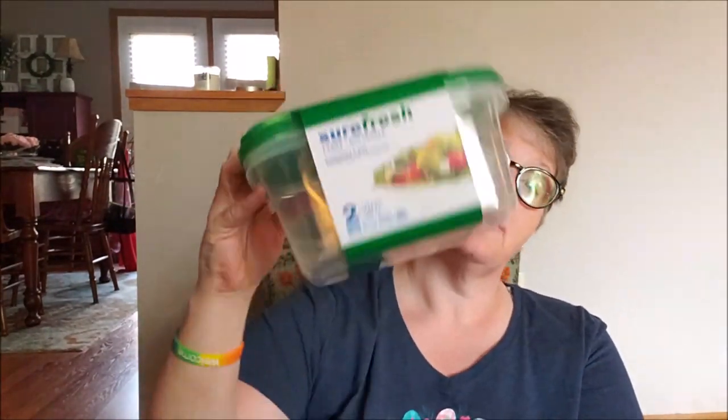I bought two — it's a two-pack. These are the SureFresh large, they hold 7.56 cups. That's a large container. I take salad some days to lunch, so I picked these up to hold my salad. I may only fill it up a little bit, but I put dressing in and then put the lid on it and shake to get all the dressing distributed. So I grabbed two of those so I could pack my salads this week for lunch.